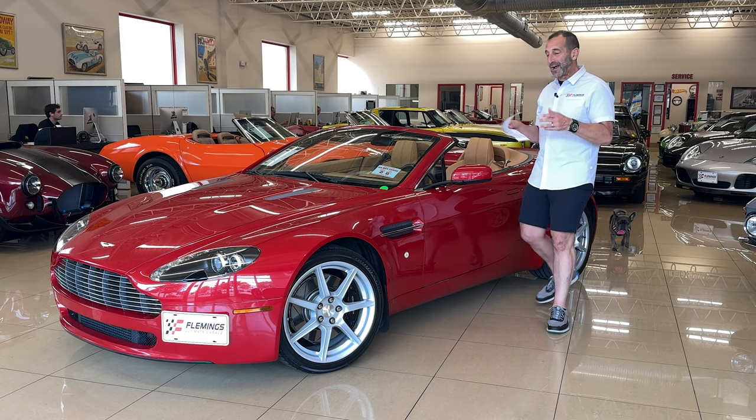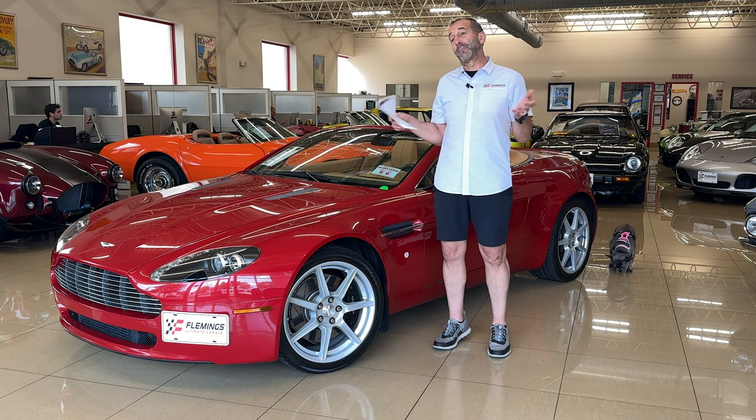Hey everybody, I'm Tony Fleming from Fleming's Ultimate Garage. Thanks for joining us on today's what I call the exotic video.